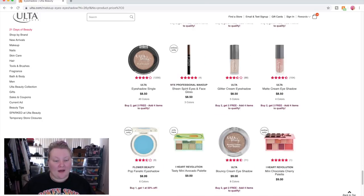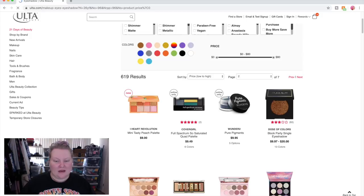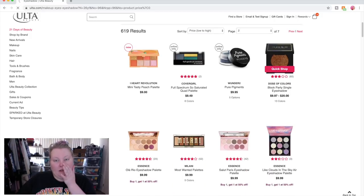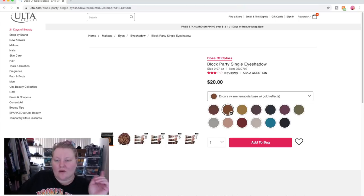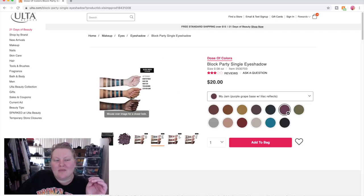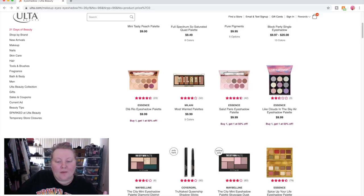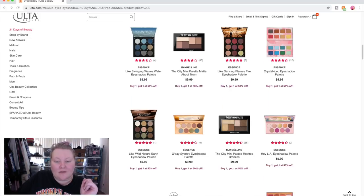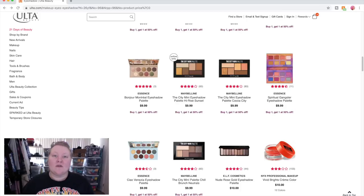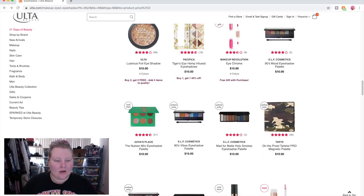I thought I'd mention — the Dose of Color single shadows: I have one in a purple shade from BoxyCharm, and I was really not impressed. I thought it would be much more sparkly, like the shadows in the Desi and Katie palette, but it was not. If you've tried a shade you love though, let me know! For me personally, I've really been loving shopping my stash — you guys know I love those Clionadh shadows so much.